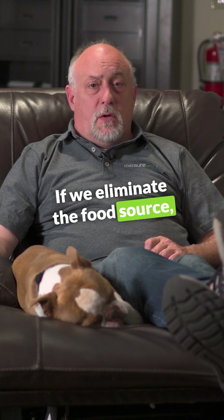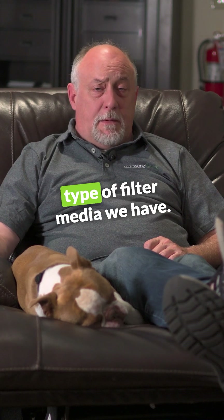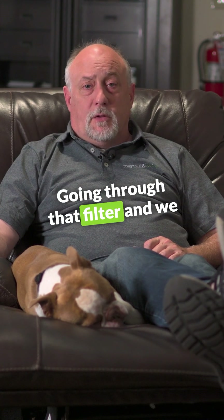If we eliminate the food source, all we have is distilled water. We pay close attention to the type of filter media we have, we pay close attention to the velocity of the air going through that filter, and we have this problem completely licked.